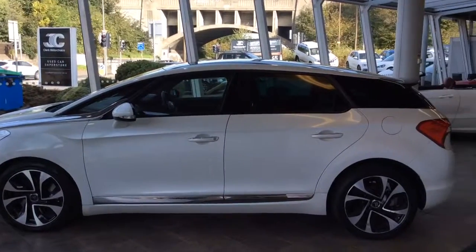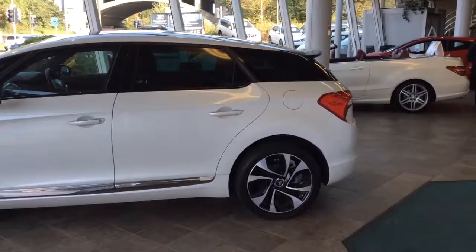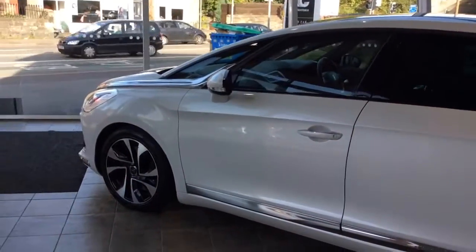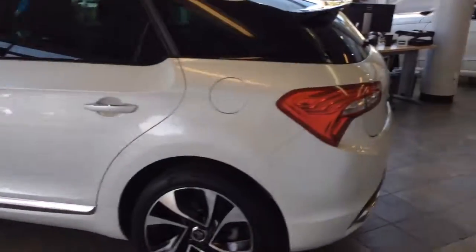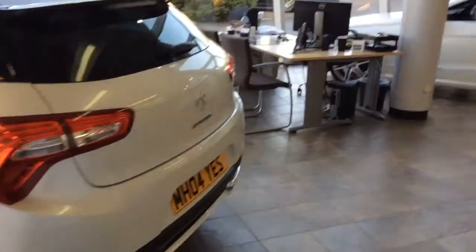Welcome to Black Motor Joints, and today we have a Citroen DS5 Style. As you can see, this car is finished in white. It's a 2012 plate and it's done 32,000 miles. It's a 2 litre diesel and it's been two owners from new.